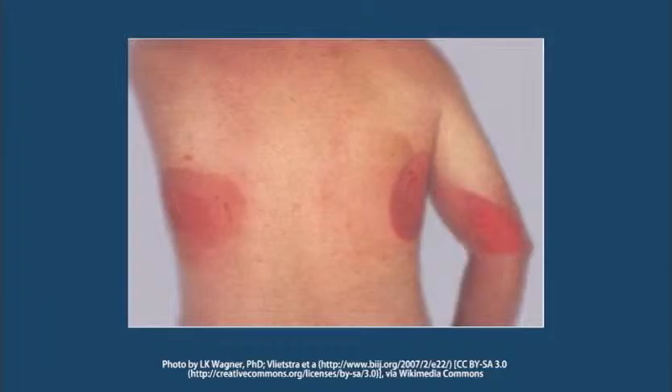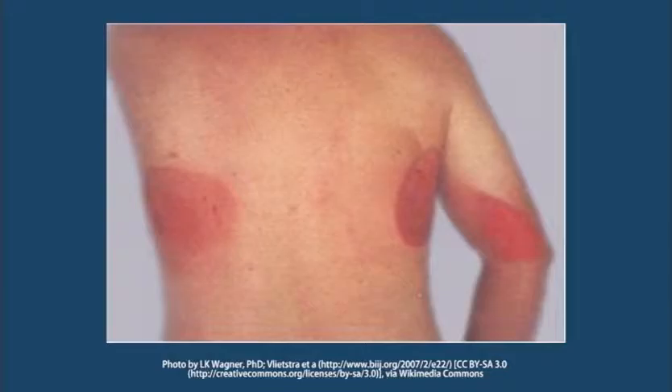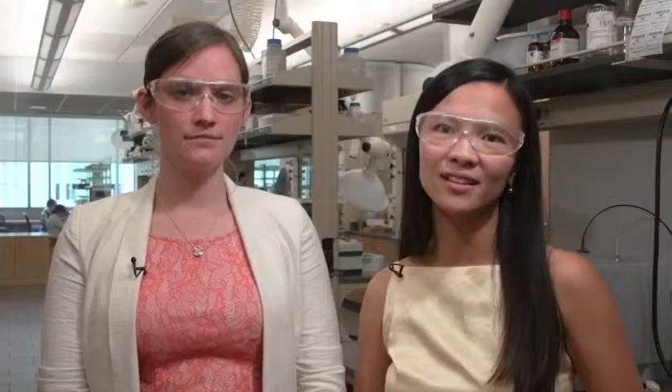Radiation dermatitis causes large patches of the patient's skin to become red, irritated and swollen. It will eventually blister, flake, dry and itch, and is a painful and irritating condition that cancer patients shouldn't have to experience. Currently, radiation dermatitis is only managed symptomatically, as there are no preventative or curative treatments available to patients.